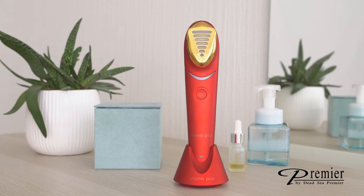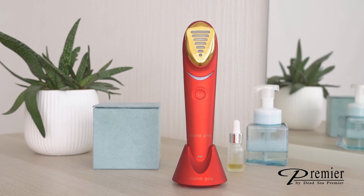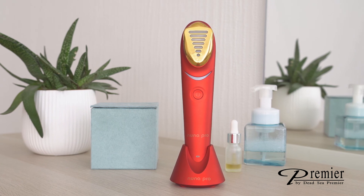Enjoy our second generation anti-aging medical device designed to deliver the ultimate anti-aging regimen for a more youthful, radiant looking skin starting today.